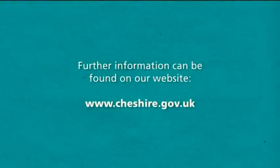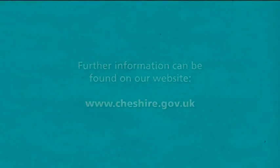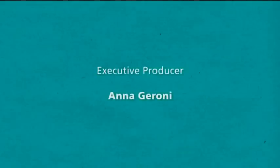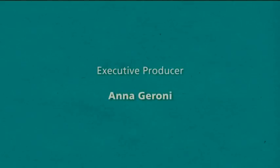You can find out more information by visiting www.cheshire.gov.uk.